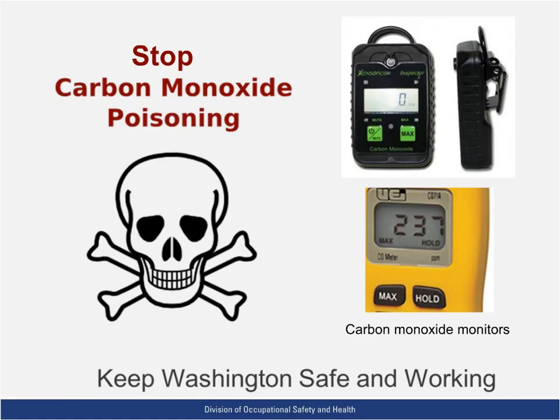Rental equipment is often not properly maintained or adjusted, as was the case in this incident, resulting in the emission of high levels of carbon monoxide. Since carbon monoxide is colorless and odorless, there is no way levels can be known without regular air monitoring. Let's keep Washington safe and working by always testing for carbon monoxide when operating propane-powered equipment indoors.